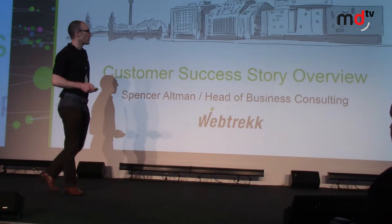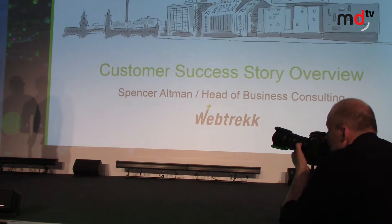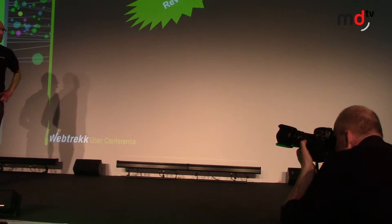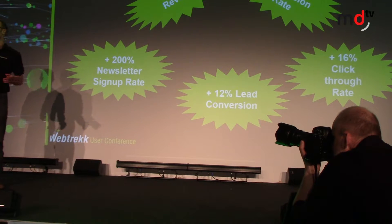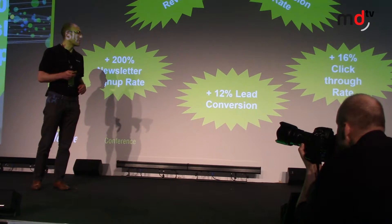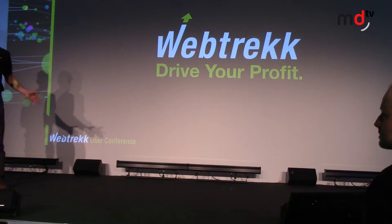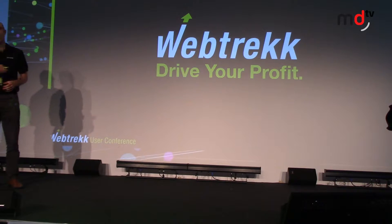Hello, my name is Spencer Allman. It is an absolute pleasure to be here, and it's definitely a pleasure to discuss our customer success story overview. Basically, what have you guys been doing with the Webtrek solution and with the Webtrek suite? This is what we're going to be talking about for the next few minutes — what has been happening as we've been transitioning from analytics over to the suite, DMP, and marketing automation.